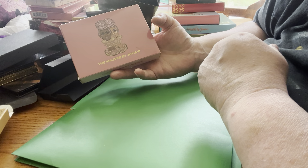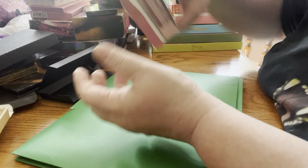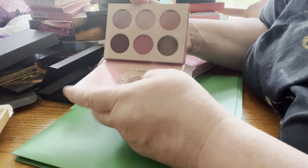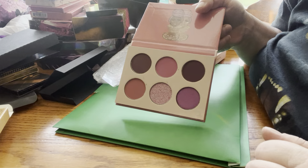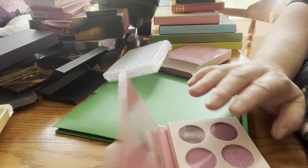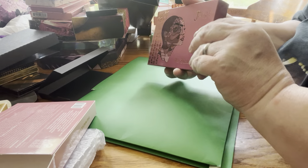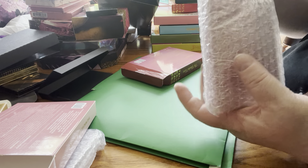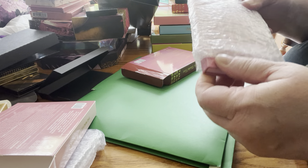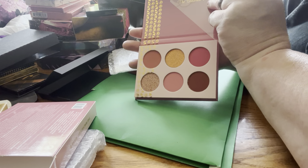Next up by Juvia's Place is Mavs. That's what this looks like — very pretty. Next up by Juvia's Place is the Blushing Roses palette. That's what that looks like — very pretty.